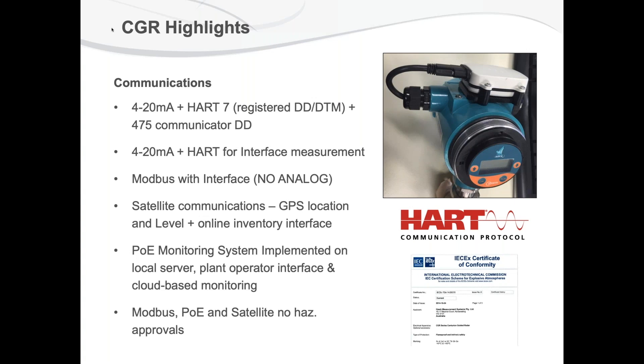I thought it would be good to also have a basic understanding of how do you interface this measurement. So I found out I can use guided wave radar in my industry and my applications, but how would I connect it to a DCS or a SCADA system within my plant? The CGR from Hawk Measurement comes in many different flavors. If you are currently using 4 to 20 milliamp, which is pretty traditional, we make a version that has two-wire 4 to 20 milliamp with HART 7 communication.